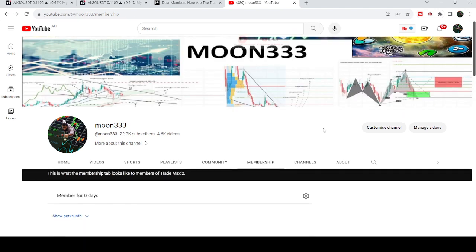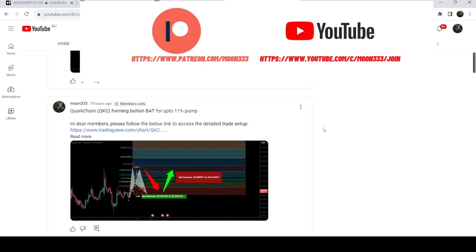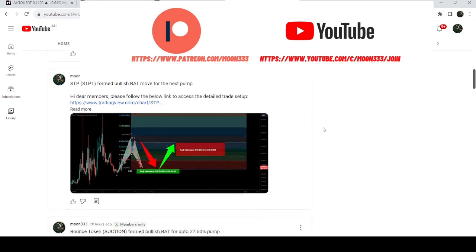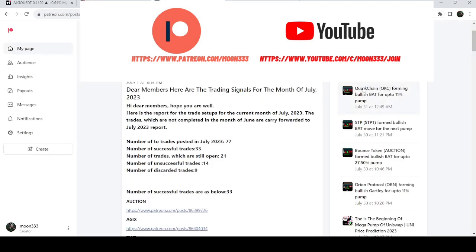Before starting this analysis, if you are not subscribed to my channel then do hit the subscribe button for more trading signals. You can also join me and support me as a YouTube member or as a Patreon member, because here I am sharing different trading signals for you. You can find the link to join me in the video's description.